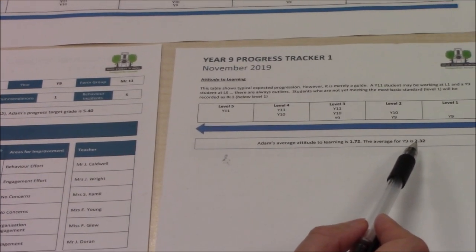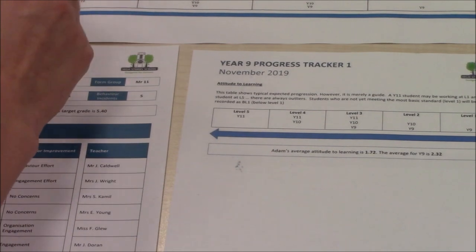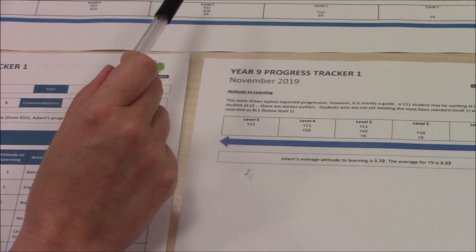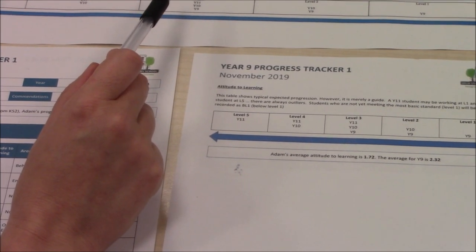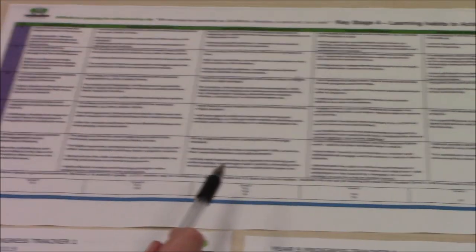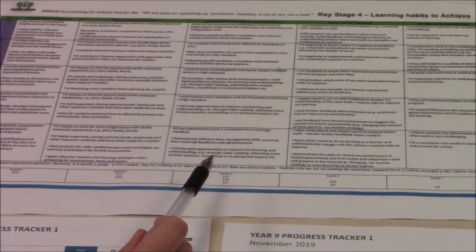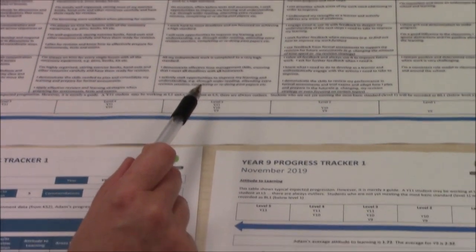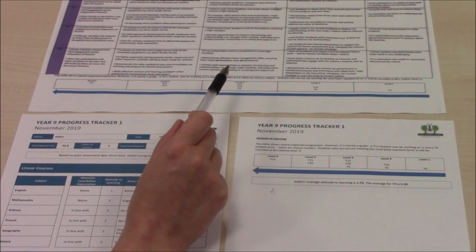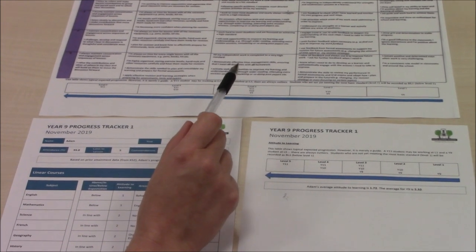If the child's attitude to learning is lower than average for the year group and below expectations, then they really need to improve their learning behaviours. The full details of learning behaviours — i.e. attitude to learning in each grade — are sent home along with the tracker, and we would hope that parents and carers would look through this with their child and talk about what improvements could and should be made. The Key Stage 4 attitude to learning behaviours are designed to help students build resilience in preparation for GCSE examinations at the end of Year 10 and 11. Regardless of a child's ability, achievement and success is directly linked to their approach to lessons and their learning behaviours. In short, a high A2L will ensure success in school and in life.